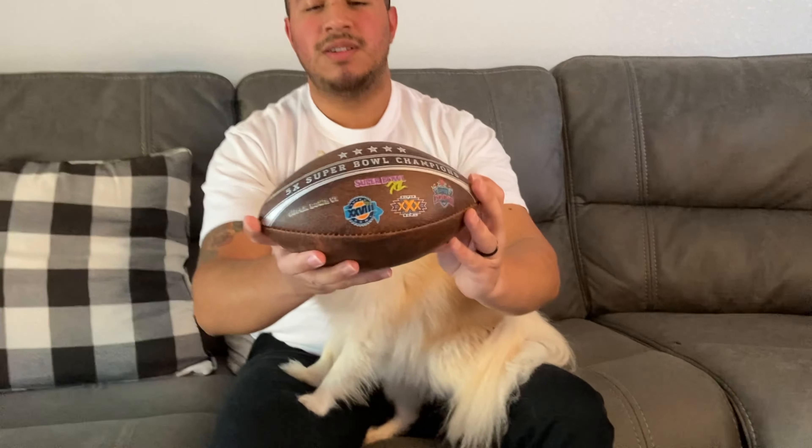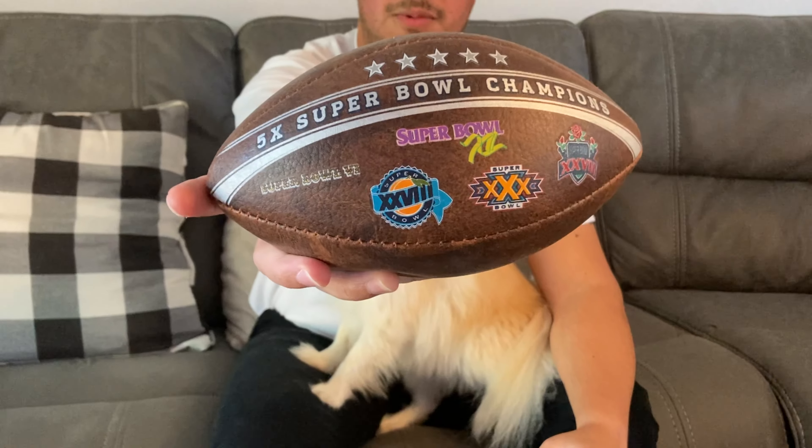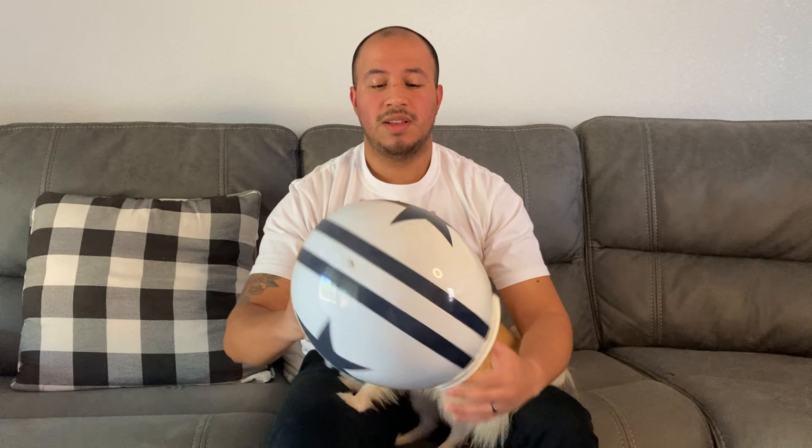I also have memorabilia and collector's items. I personally have a couple of things myself. I got this football from Groupon — it was on sale — it has their five Super Bowls that they won. I also have this throwback helmet; I actually won this on a bet. I think this is something they would like to put in their man cave. There are just a couple of options with collectibles and memorabilia, as well as TV shows and movies — Funko Pops as well. I think that's something they'll appreciate, display, and be proud of.